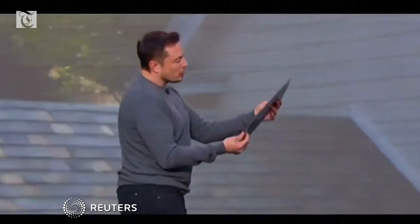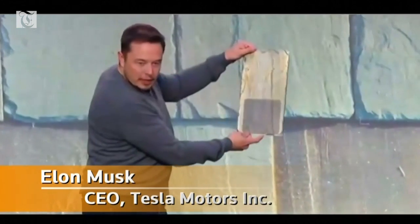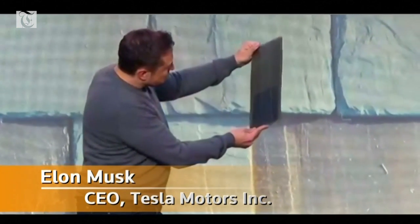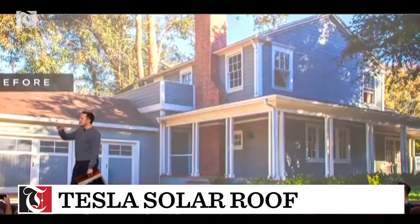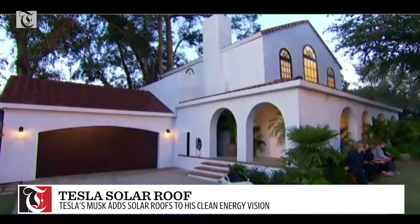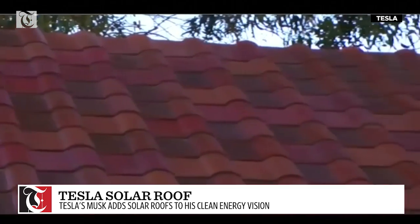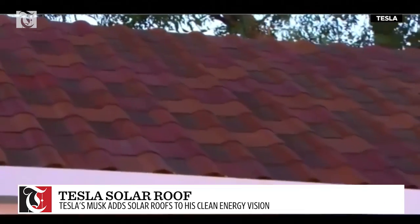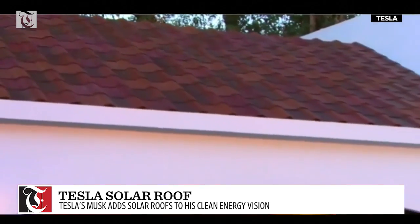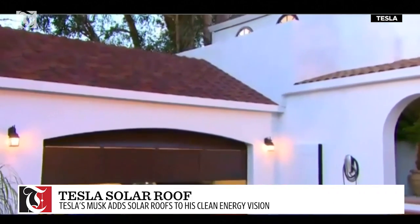This is what the French slate hydrographic looks like. This is also solar panels, but we've put two versions of the Tuscan glass approach. All of the dark tiles have solar panels, so we interleave dark and light, and the dark ones are the ones with solar panels.